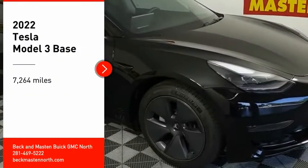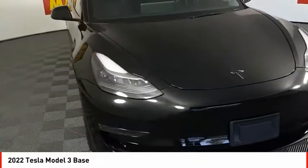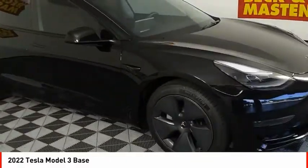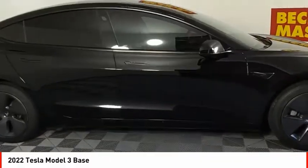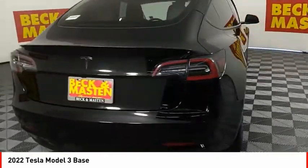Looking for the right vehicle? Check out the 2022 Model 3. The Tesla Model 3 was built for safety, technology, efficiency, and acceleration. That rare combination makes this a vehicle for the ages.